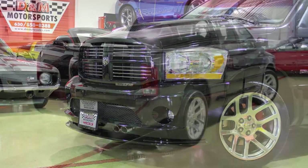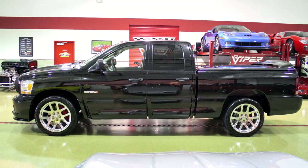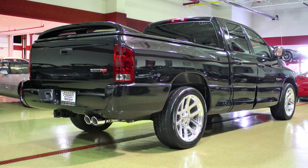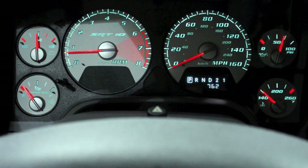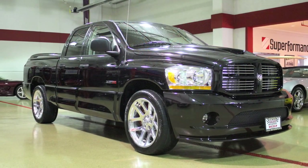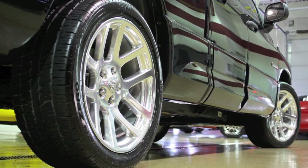This Ram SRT10 quad cab is nicer than when it first left the dealership. We performed a complete detail worthy of the International Auto Show circuit to further exemplify its brand new condition. Finished in brilliant black metallic over medium slate grey leather, this Ram SRT10 is completely stock, and it's covered only 762 miles since leaving the factory.